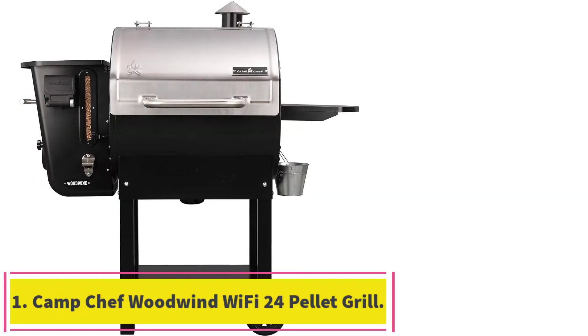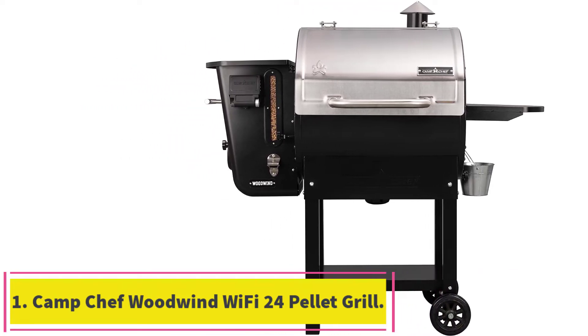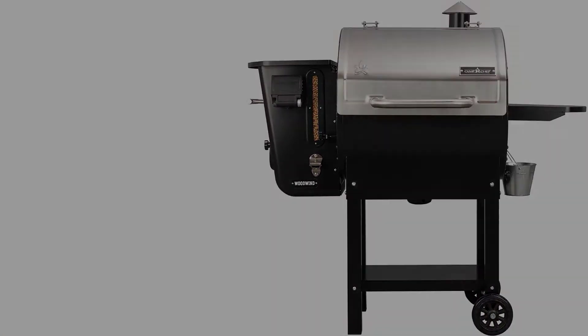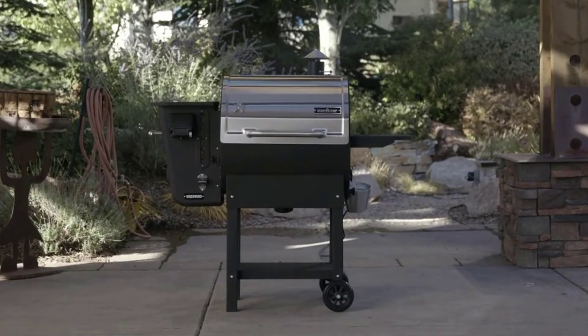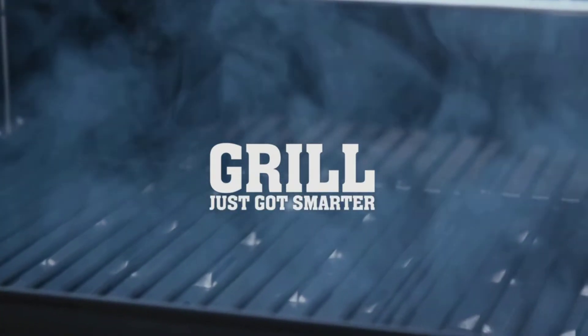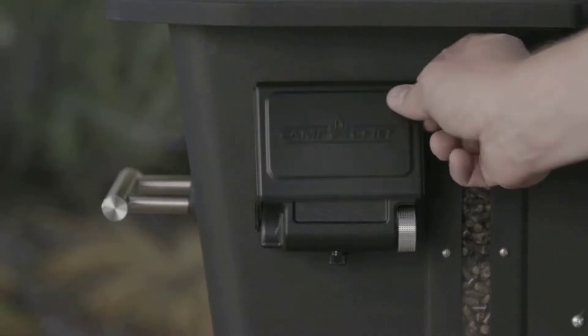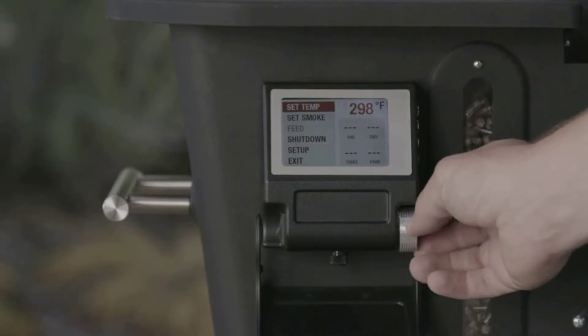Starting at number 1: the Camp Chef Woodwind Wi-Fi 24 Pellet Grill. The Camp Chef Woodwind is an excellent mid-sized smoker that strikes a perfect balance between quality and value for your dollar. You get plenty of new tech in the Woodwind, powered by a Gen 2 digital PID controller which gives you the option to dial in your desired level of smoke.